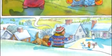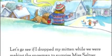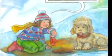Let's go see if I dropped my mitten while we were making the snowman to surprise Miss Seltzer. I haven't seen your mitten, Annie, but why don't you look in the garden where you were making snow angels? Finding missing mittens is hard work.